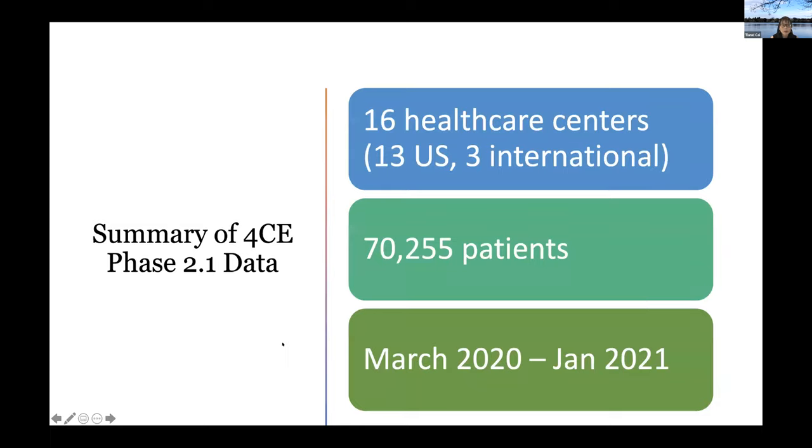To answer this question, we looked at the Phase 2.1 patient-level data from 16 healthcare centers. Thirteen of them are in the U.S., including some from the VA system. We have three international sites from France and Italy. For a lot of the analysis I will show later, I will actually only focus on the U.S. and France, because only the two French sites had a lot of patient-level data and also longitudinal trajectory in the labs.